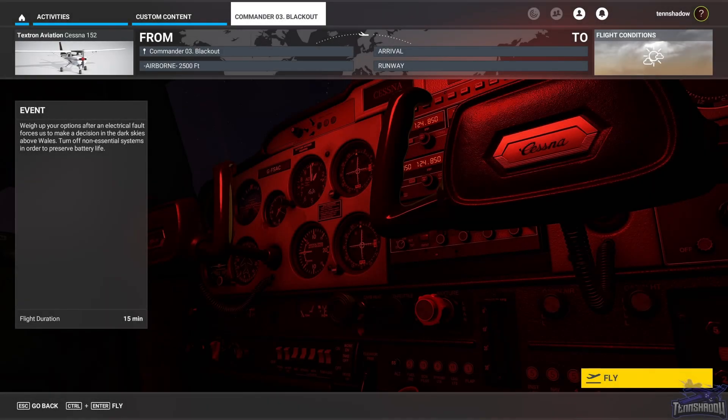Hello and welcome back everybody to another episode in this FS Academy Commander series. Today we are on mission number three and we're still in our trusty Cessna 152. We're going to be doing some night flying and it looks like things are going to get dark on us, so let's jump in.